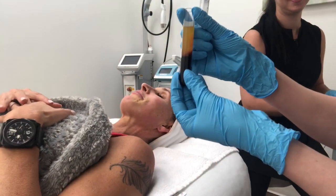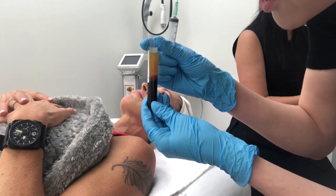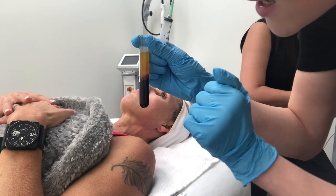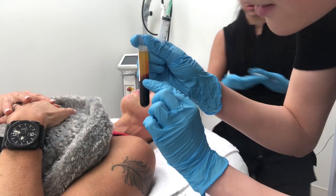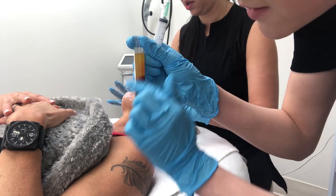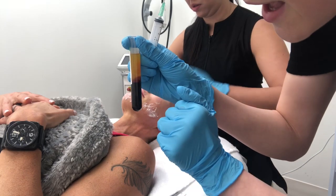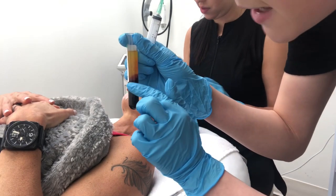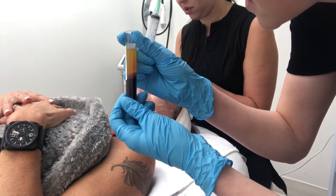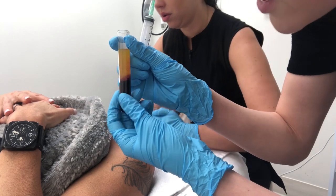This is the PRP — it just went through the centrifuge, which separated the plasma and the blood and platelets. Right at the junction of the red and the yellow, there are some special cells that are the closest thing you can get to stem cells. We can put those into Tish's skin and give her an awesome collagen and elastin boost with the microneedling.